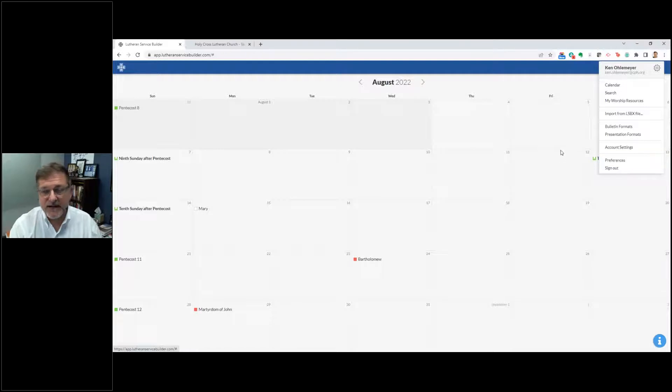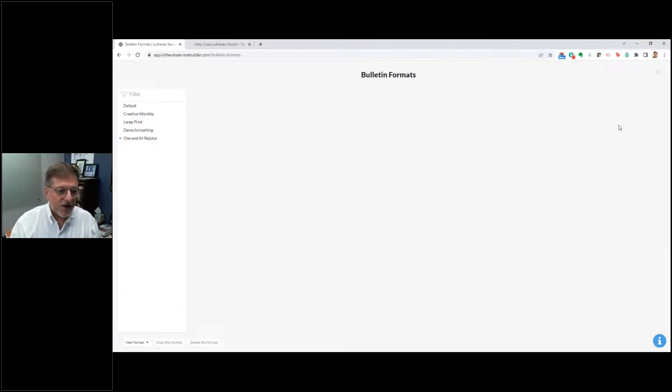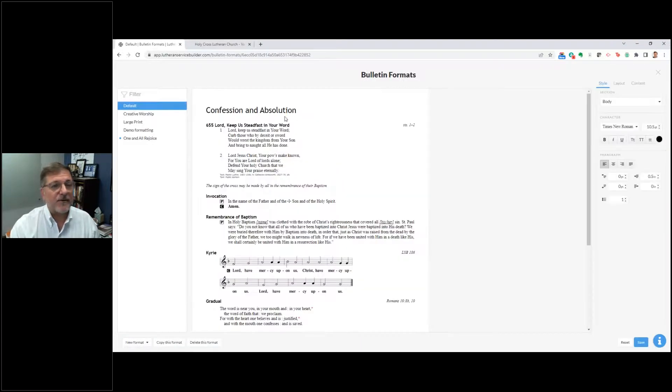I want to point out two different things while we're here. One is bulletin formats and presentation formats. If you click into bulletin formats, that opens up where you can format all of your different bulletins. For many of you who may be hand-typing these or using the old LSB disk version, you'll be familiar with some of this — it's basically word formatting, with style options for body sections, headings, captions, sub-captions, rubric, and copyright.